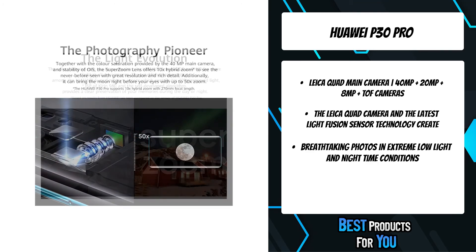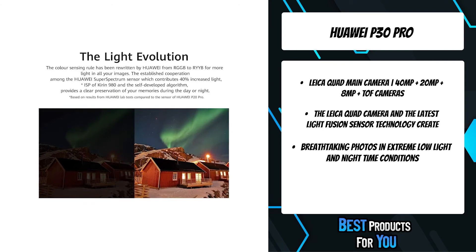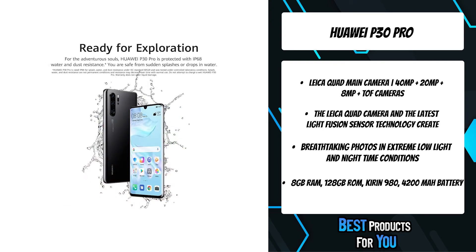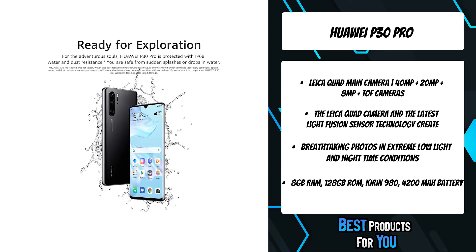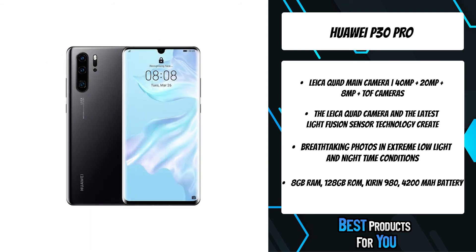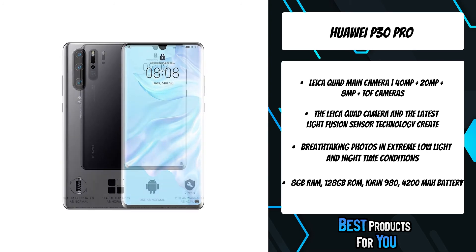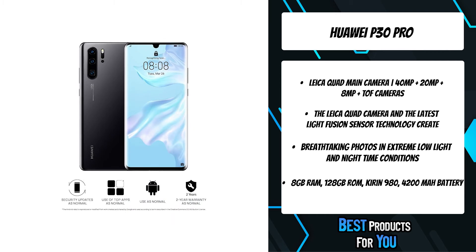Absolute elegance in a double 3D curved glass body makes the Huawei P30 Pro a piece of art. The 6.47-inch OLED dewdrop display brings stunning colors and greater viewing. Hold the Huawei P30 Pro comfortably with one hand, while a more advanced in-screen fingerprint sensor swiftly unlocks it.